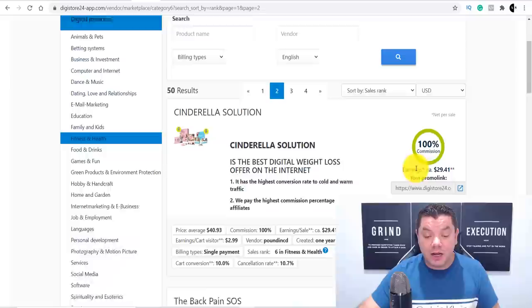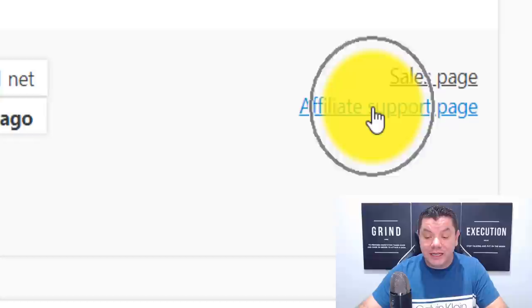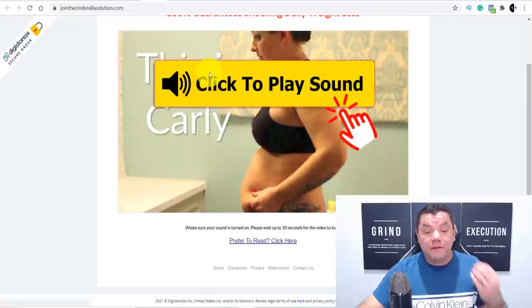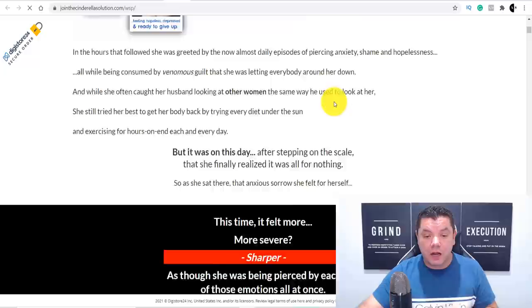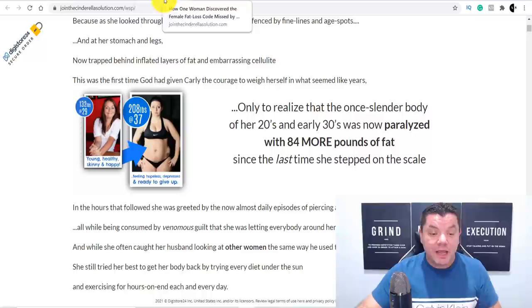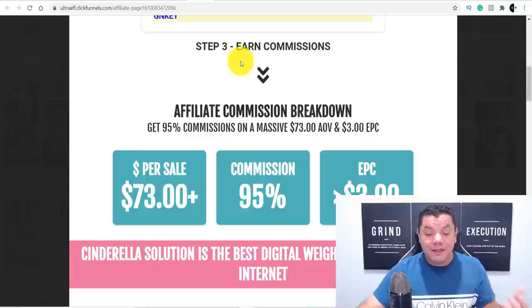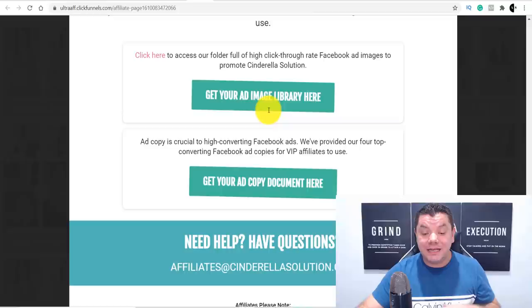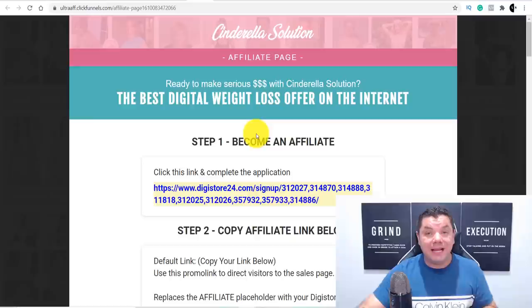The one we're going to focus on today is Cinderella Solutions. The first thing you want to do before you promote this is click onto the sales page and also the affiliate support page. When you click onto the sales page, you'll see what this product is about. It's a really good product that's been around for a long time, and you can definitely convert it if you know how to get free traffic. The affiliate support page, once you enter your email address, gives you banners and images to download — exactly what we're going to need — as well as email swipes that can come in handy if you're looking to grow an email list.